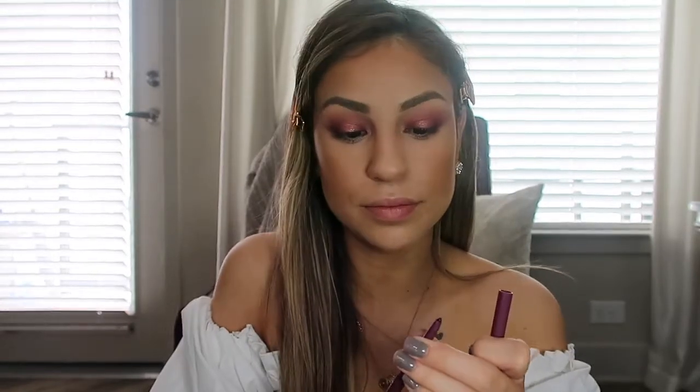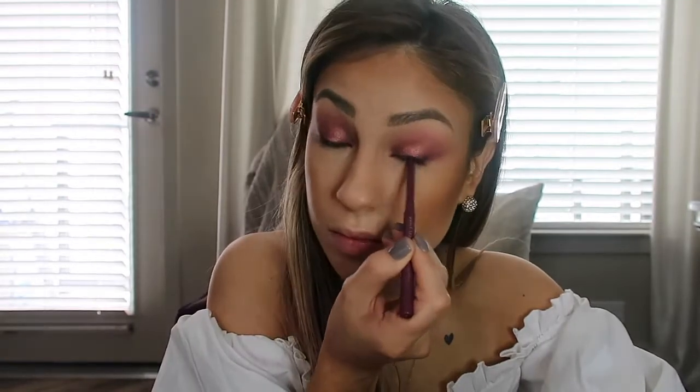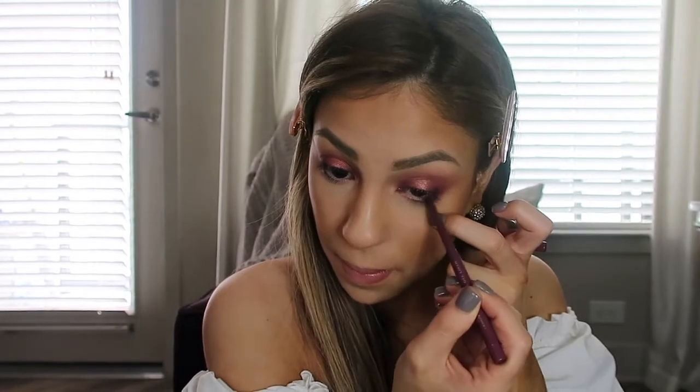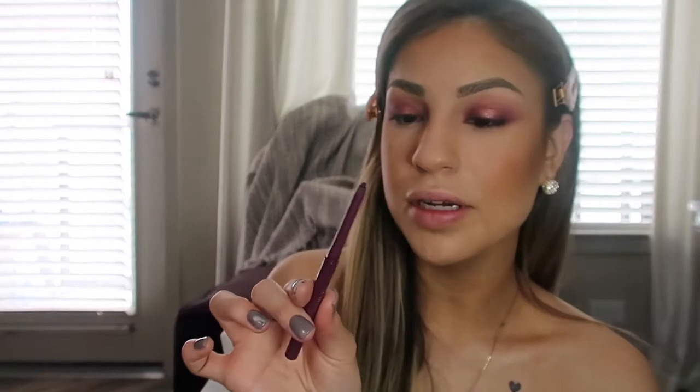For eyeliner I'm going to use the ColourPop gel liner in the color Charmer, and I'm going to apply this on my tight line area as well as my waterline. This color is a really pretty merlot purple shade, so I thought it would be perfect for the eye look.